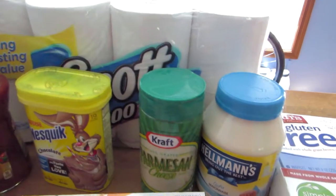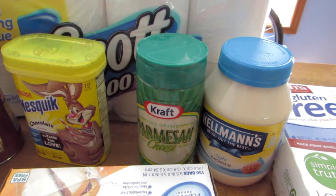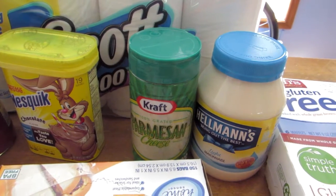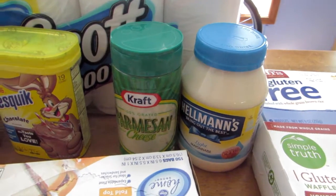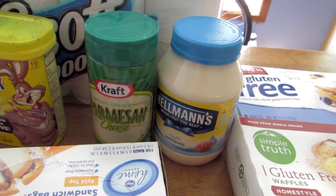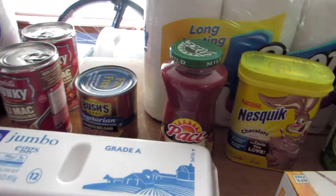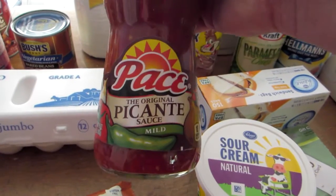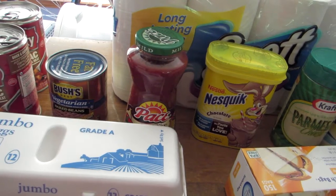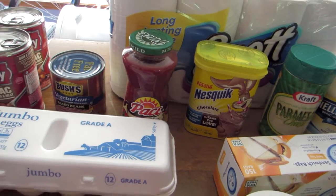We purchased a canister of Kraft Parmesan cheese — it was $3.99 with 30 cents off, normally $4.29. We also got a jar of Hellman's mayonnaise at $4.39; we usually get the squeeze jar but realized the regular jar was a little less expensive and had more in it. And the last thing was some Pace mild picante sauce — normally $2.19, on sale for $2.00 — to go with some Tostitos we purchased a couple days ago.